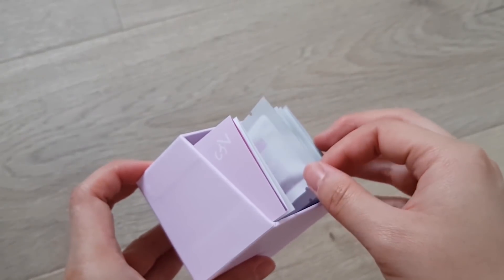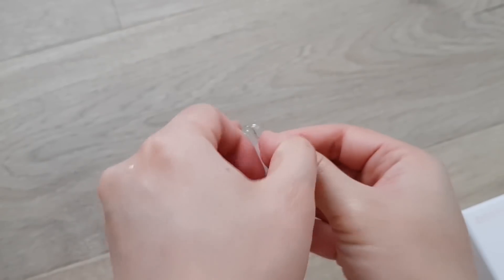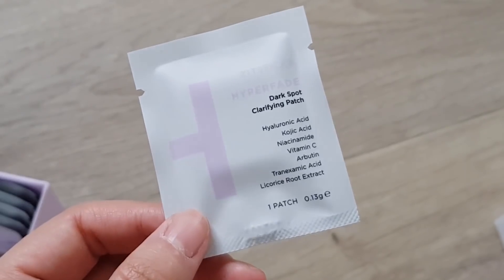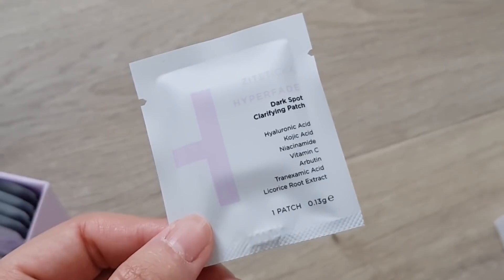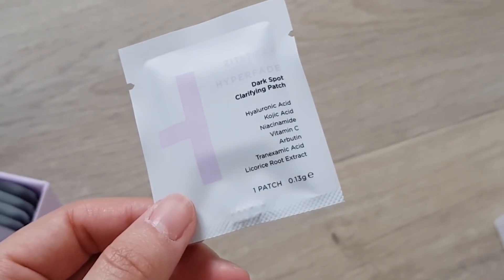Finally, there's also Hyperfade — this is a micro dart patch that targets the dark spot that's left after your pimple goes away. Like with a lot of other Asians, I'm really prone to hyperpigmentation after pimples, so it's really good to see products that cater for this. Hyperfade uses the same hyaluronic acid based dart technology as the Killer Patches, but there are fading ingredients in this instead: kojic acid, niacinamide, vitamin C, arbutin, tranexamic acid, and licorice root extract.